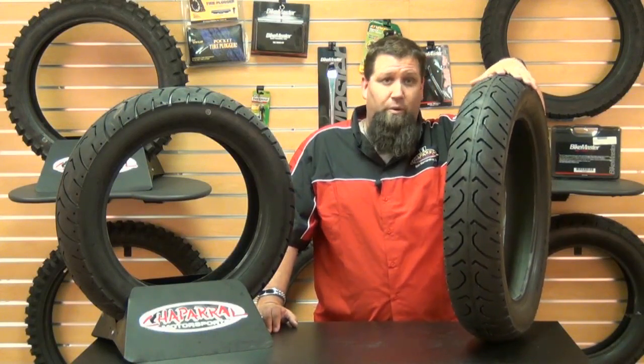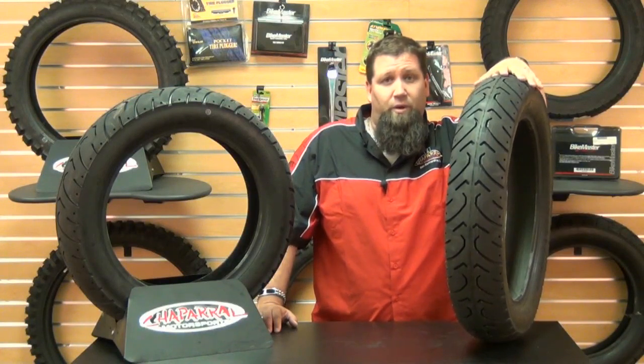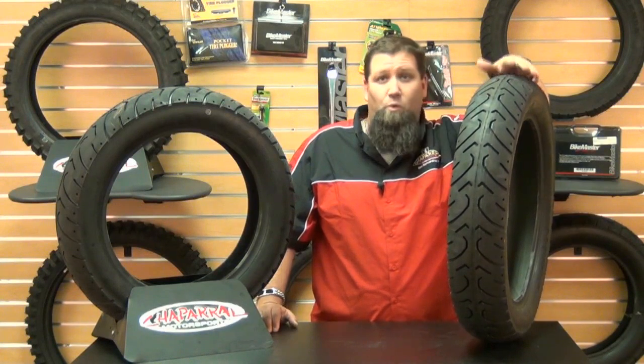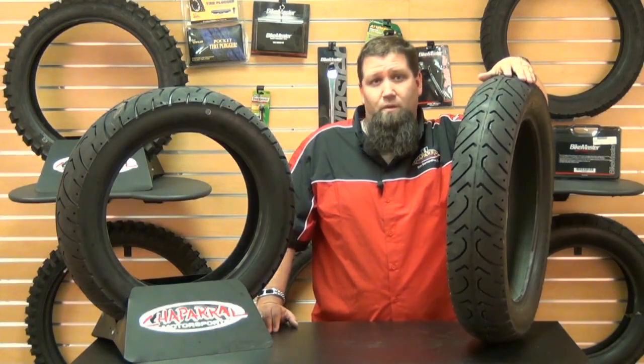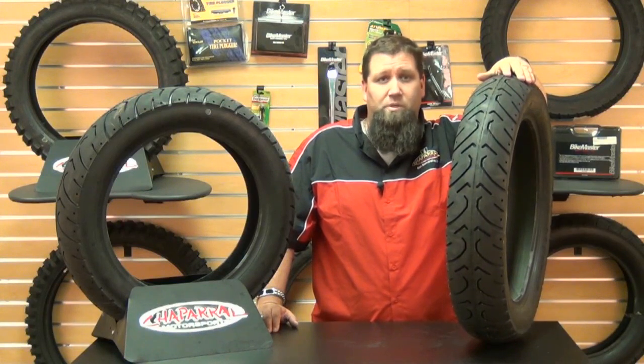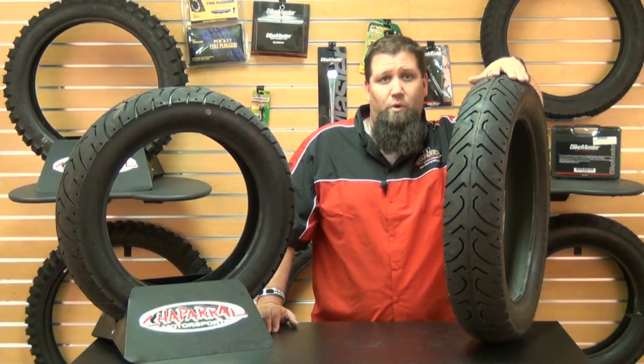As always, at Chaparral Motorsports we have our low price guarantee. If you find a lower advertised price from any authorized US dealer on an in-stock product, call or email us and we'll match any verifiable price. For more information on the Kenda or our low price guarantee, check out our website, Chaparral-Racing.com — your destination for anything motorsports.